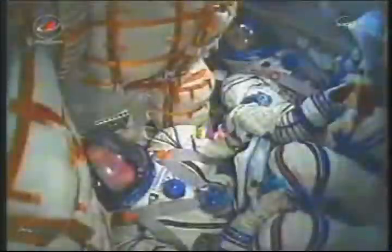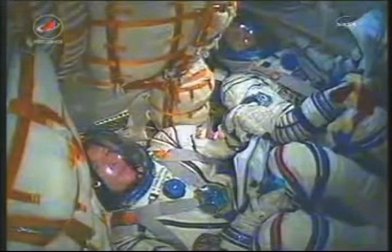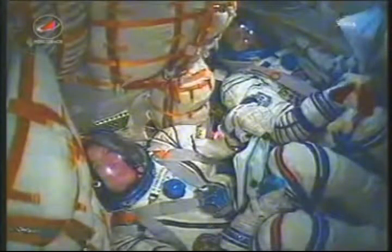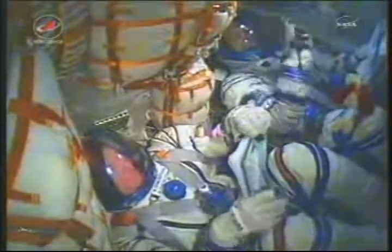340 seconds in flight. No issues. Everything is fine on board.